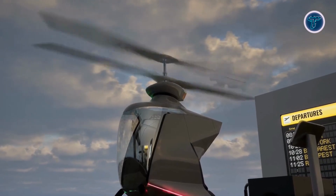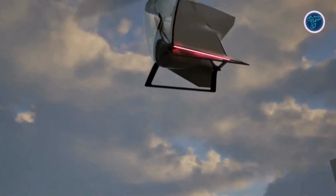FlyNow isn't just an aircraft — it's a bold step toward a greener, more accessible aviation future.